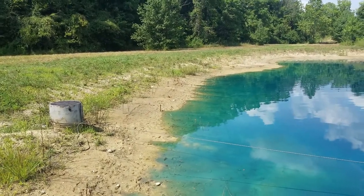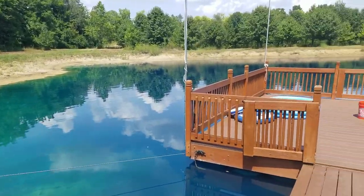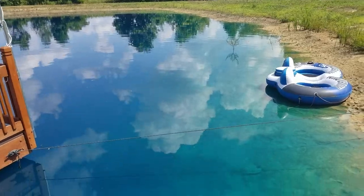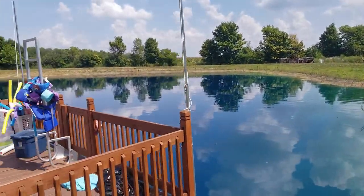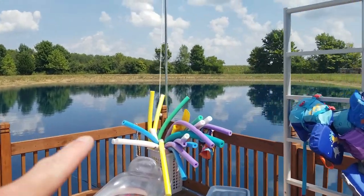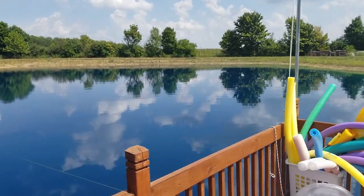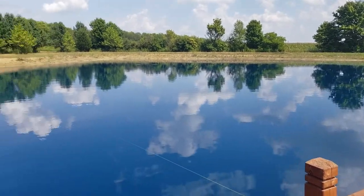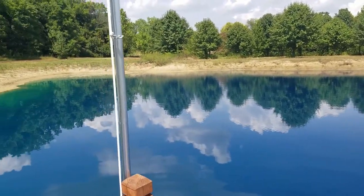Two years in and our pond still is not full, but it hasn't been that bad. We don't have fish so I'm not too worried about there not being enough water. There's plenty of water — I'm going to go out in the middle at some point maybe this weekend and check the depth, but I'd venture to say it's at least 19 feet deep out there in the deep hole right now. We've got plenty of water, but I just want more.